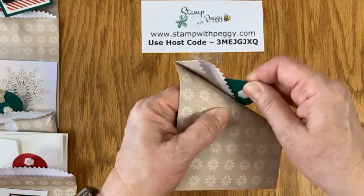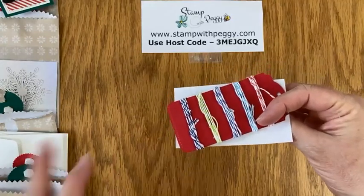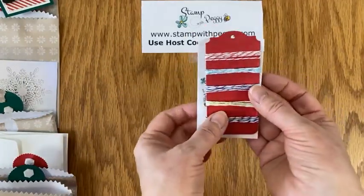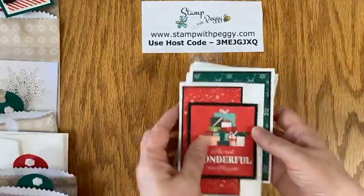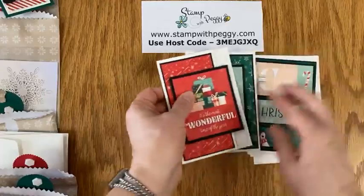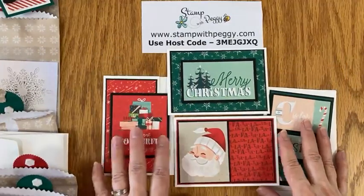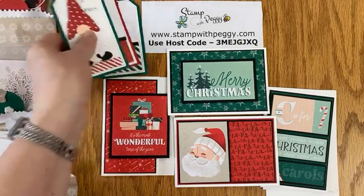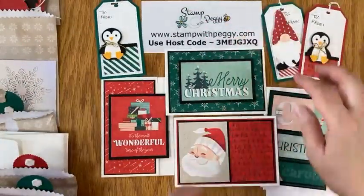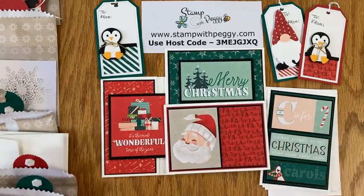Day twelve is some in-color ribbon to coordinate with that designer paper they got on day eleven. So they have some things to start themselves off in the next season. That was this year's 12 Days of Christmas. Every year will be a little different because the products are different every year. Hopefully you will want to join me next year and see what kind of surprises we have for my 12 Days of Christmas. Merry Christmas and have a wonderful holiday!